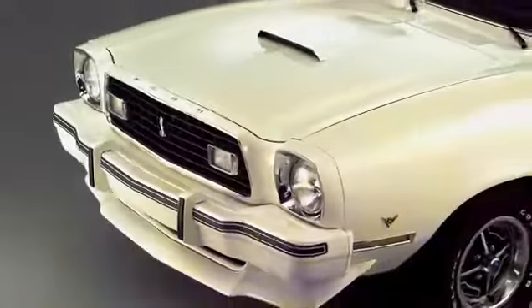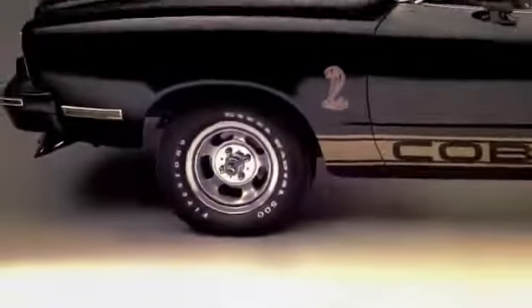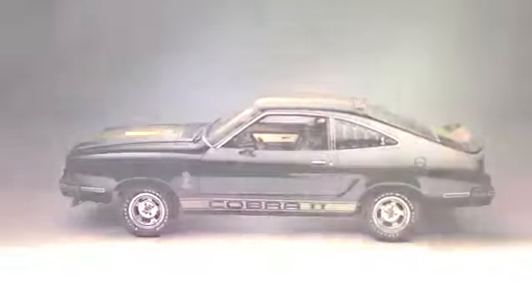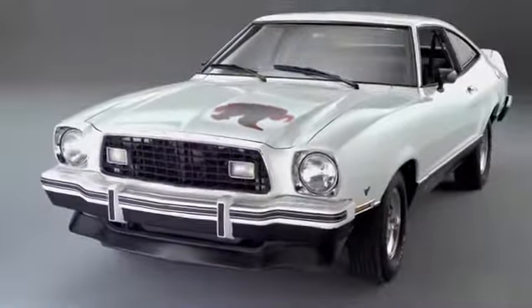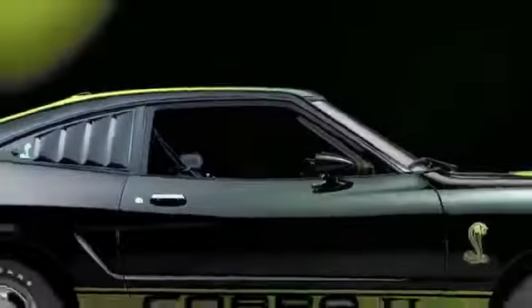It had rack and pinion steering as standard for the first time. It had disc brakes as standard. I like it because of its size. When something's small and light and you put a little horsepower in it, there's nothing better to drive.